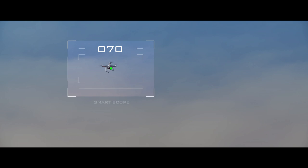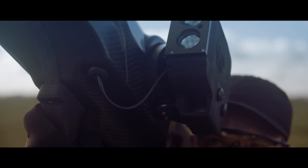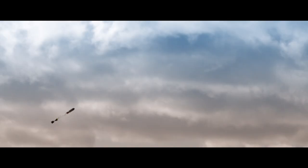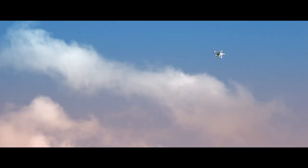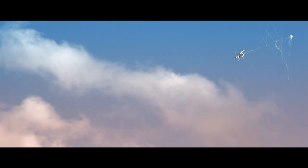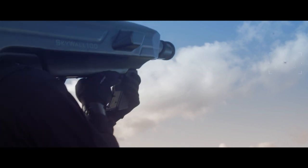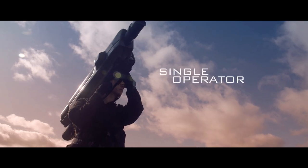When the smart scope is locked onto the target, a solid tone indicates the system is ready to launch. The only way to completely neutralize a drone, whether it's being flown manually or autonomously, is to physically intercept it. The system can be rapidly reloaded, allowing multiple drone threats to be quickly engaged by a single operator.